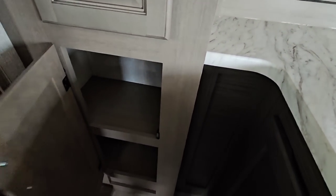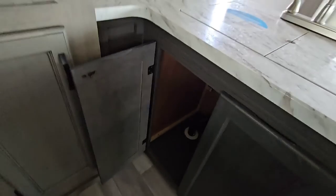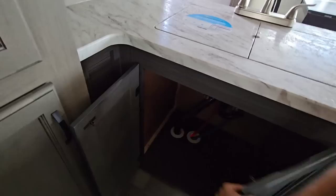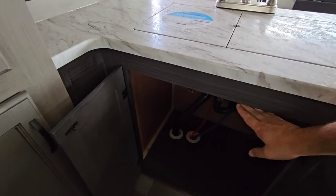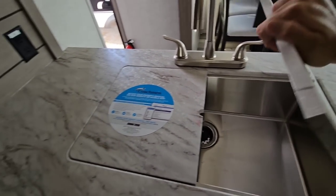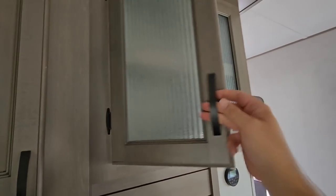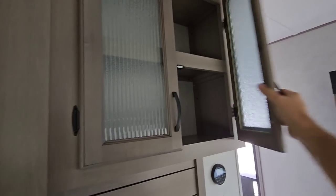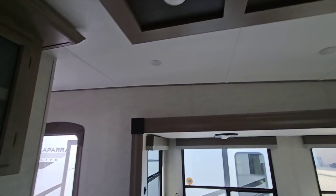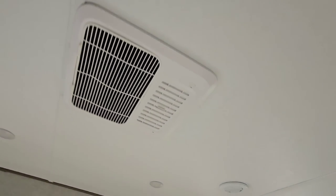Pantry space right here, and more storage under the sink. One thing I really like that they've done — and I believe it was part of a collaboration we had with them — was to extend this all the way up so you have as much space under here as possible for a garbage bin or other things you may want to store. Large stainless steel single-basin sink with a standard faucet. The cabinets have magnetic holds up here, plus a nice light fixture above. Furion air conditioning back here as well.